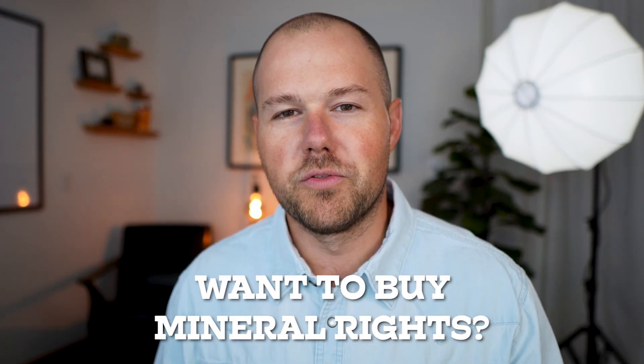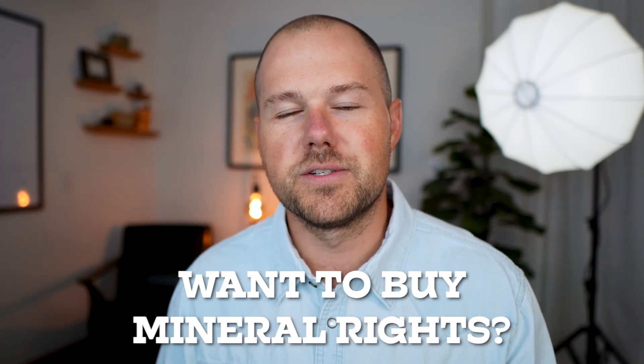I've bought $25 million worth of mineral rights in the past three years, and here are the three things that I always look for.